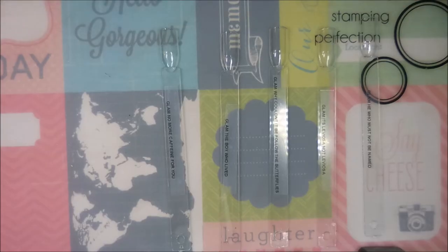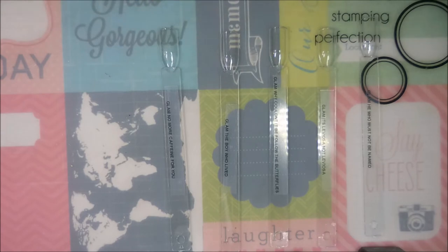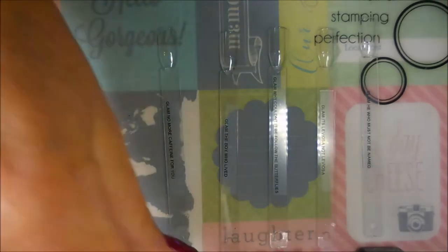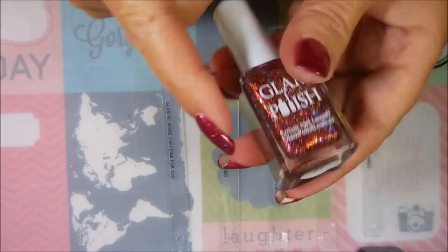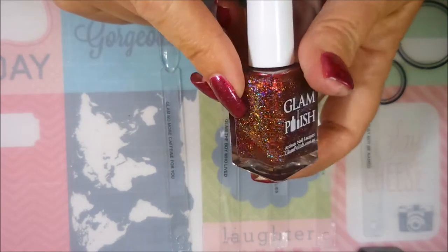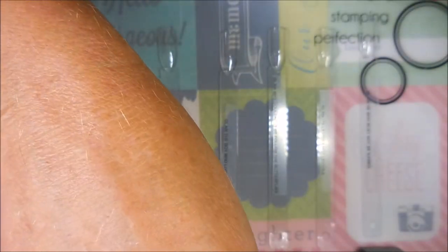Well hello my friend and welcome to my channel! Today I've got another haul slash swatching fest. These polishes are all from Glam Polish — four of them are from a Harry Potter kind of collection, and they were very special releases. You had to follow Glam Polish and be a part of the Glam Polish family to get in on the special deal, because if you just go to their website these polishes are listed for $120 a bottle. But if you follow them and you're a member, you get them for a reasonable, normal price.